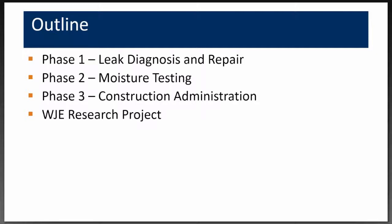This presentation today is in three parts. The first phase was the original leak diagnosis and repair. We were originally hired to diagnose some leak problems in this building and later were asked to design the new roof. We were very involved in the construction administration phase, and I've already mentioned the research project.